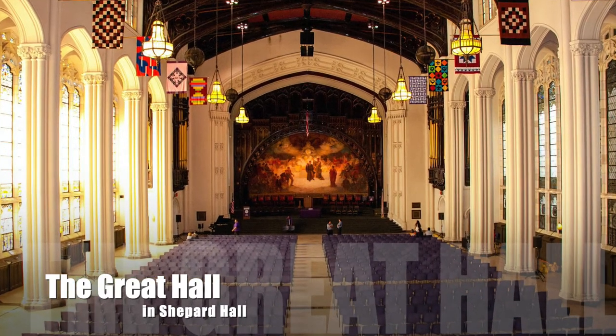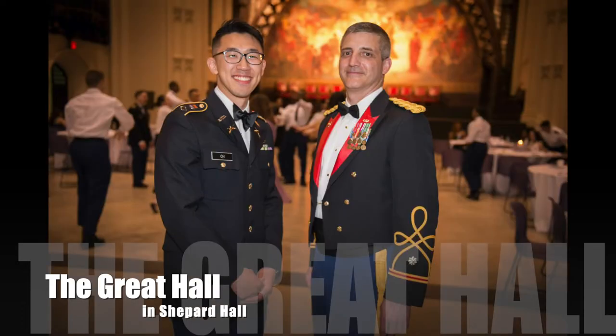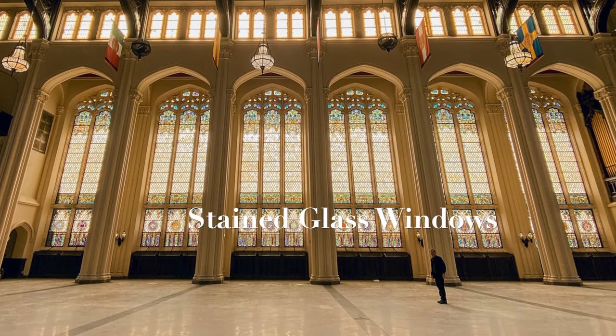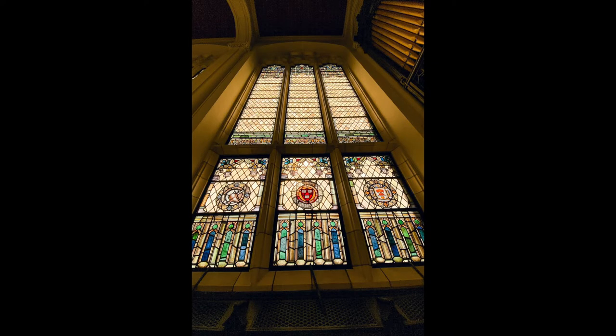The centerpiece of Sheppard Hall is the Great Hall, a cathedral-scaled space on the second and third floors where many historical events, convocations, and conferences have taken place. Notable appearances here include Presidents Woodrow Wilson, FDR, William Howard Taft, and Albert Einstein. If you look at the Great Hall, you can see various stained glass windows on the sides showcasing the emblems of colleges throughout the United States — basically welcoming gifts to City College when the college moved uptown in 1907.